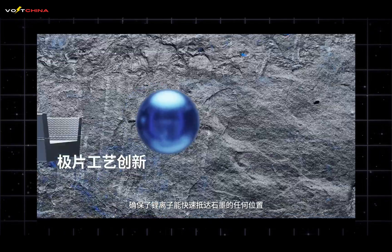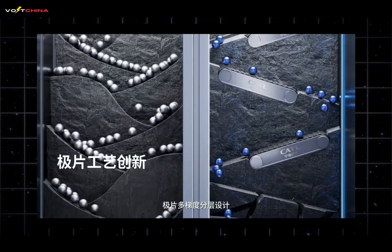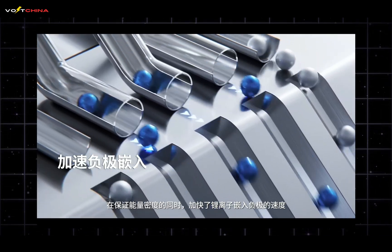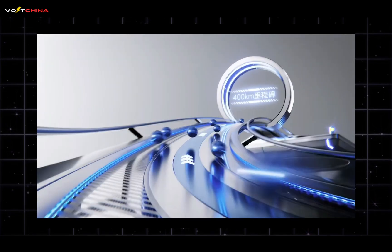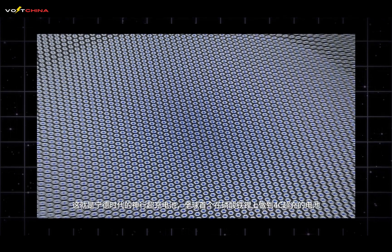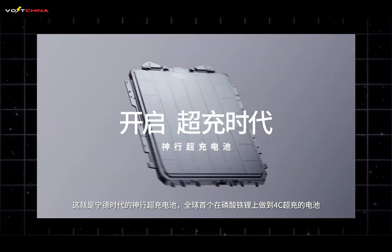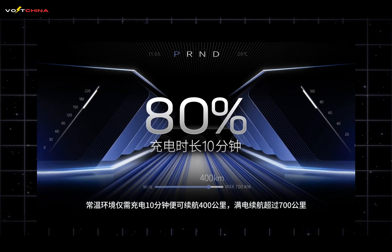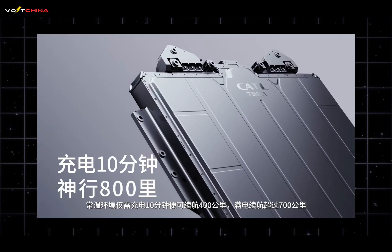In 2023, CATL launched its first Shengxing super-fast charging battery — the world's first battery to achieve 4C fast charging with lithium-iron phosphate, providing 400 kilometers of range with just 10 minutes of charging. By the end of 2024, this battery had been applied to 39 models from 16 automakers, and will cover more than 67 models by 2025.